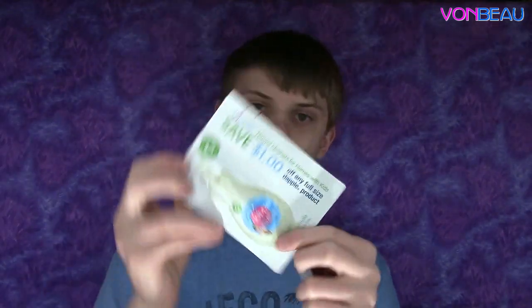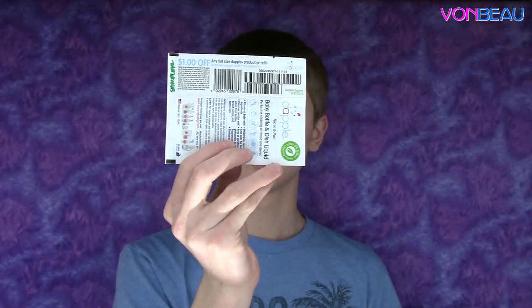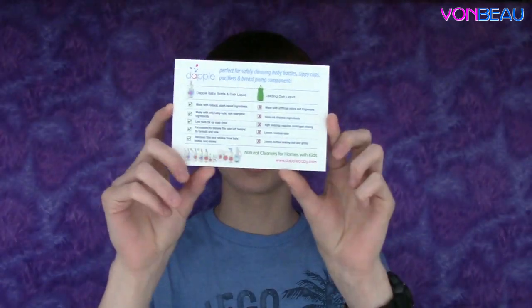After that there's a sample from Dapple — a baby bottle and dish liquid sample. There's a coupon on the back for a dollar off any full size Dapple product or refill. There was also a little card explaining what's better about Dapple compared to the leading dish liquid.